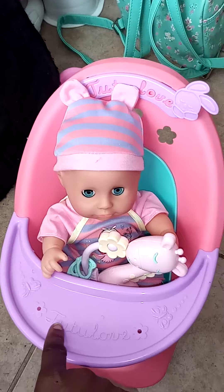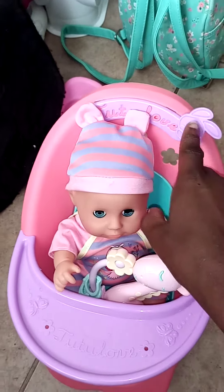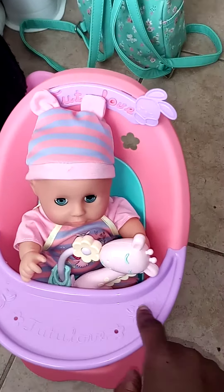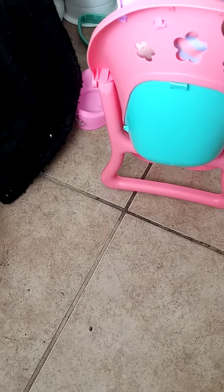It says 2-2 love right here with the bunny rabbit and butterflies and flowers right here, and on the back it has flowers.